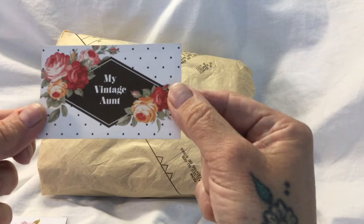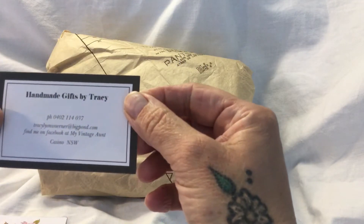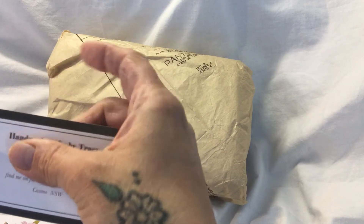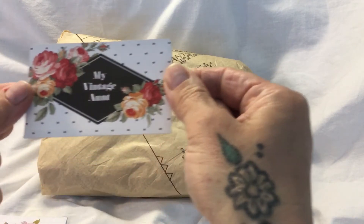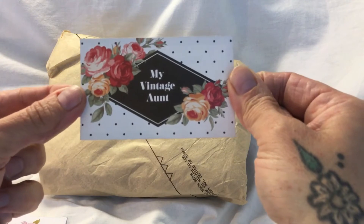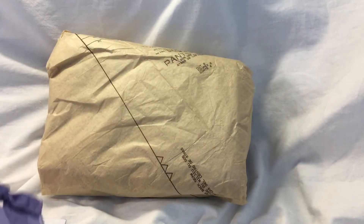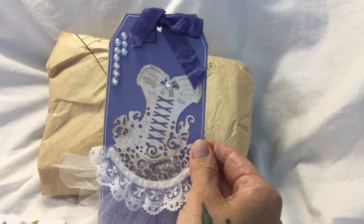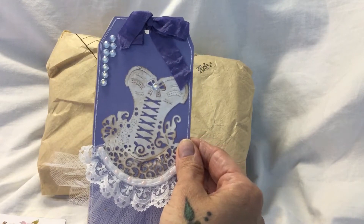My Vintage Ant - and I'm going to show you her details. I won't show you her phone number, but she is on Facebook under My Vintage Ant if you want to check her out. She sent me this tag. I don't know if she made it for me or if it was in her stash.